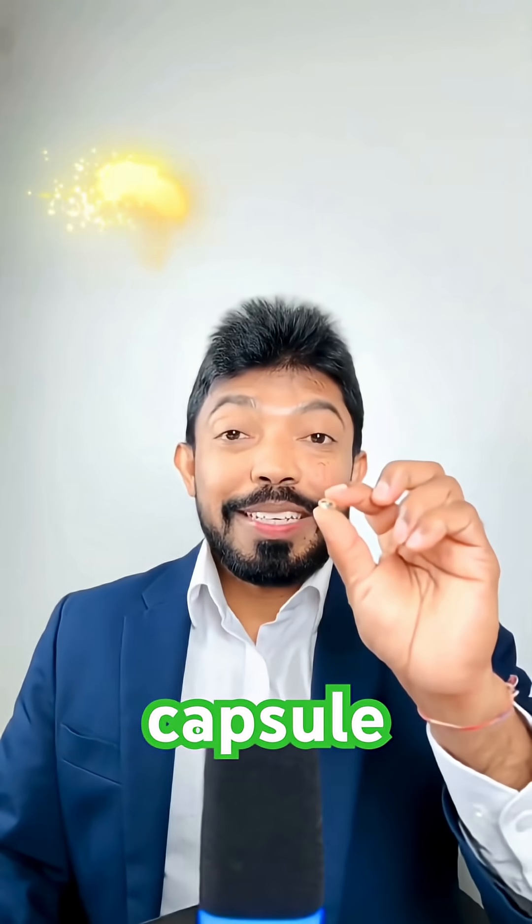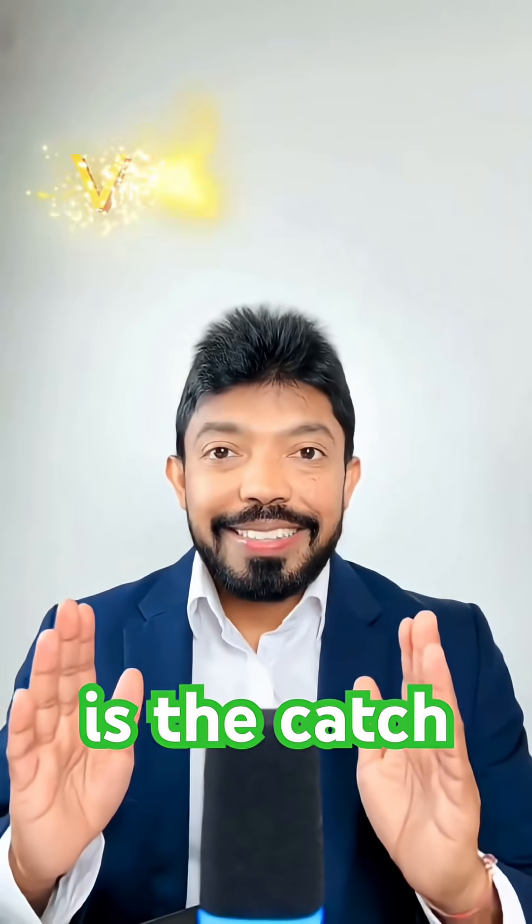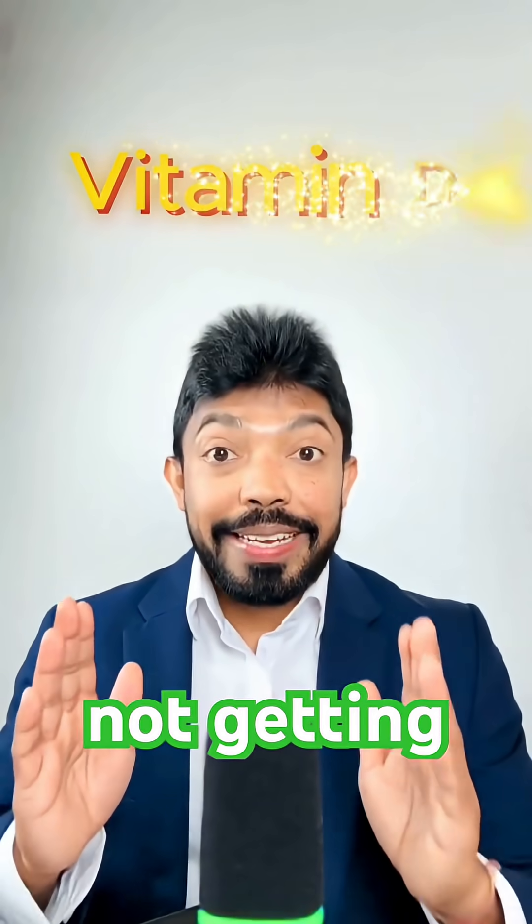Do you know this tiny capsule is basically a bottle of sunlight? It's vitamin D. Here is the catch — most people are not getting enough.